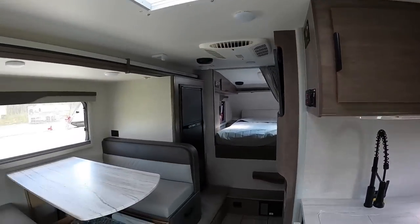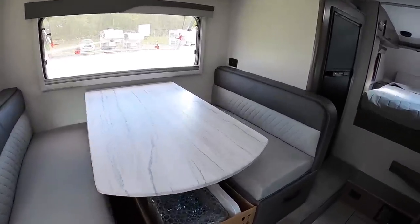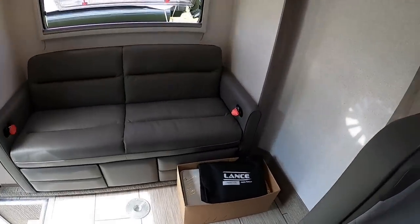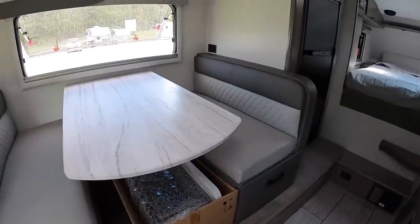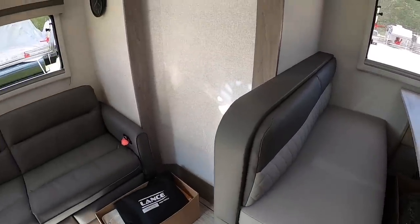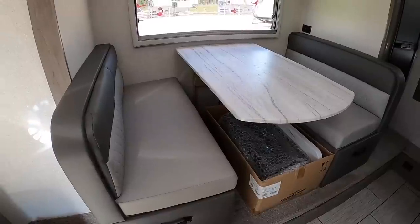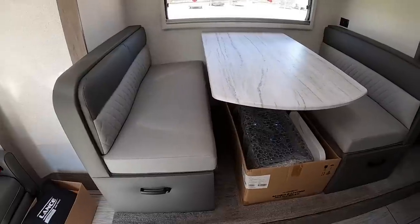Now we're moving on to the dinette. This is the Grayson interior option. You also have Bronzite — where you see gray here it becomes a brownish color — and Lapis, which is a royal blue to midnight blue. The dinette also converts to a bed, 44 by 71 inches, which would sleep me just fine.